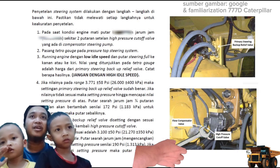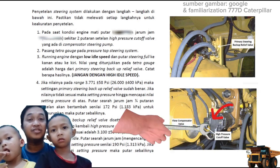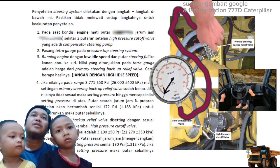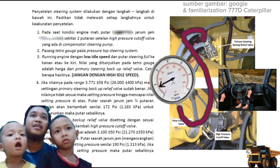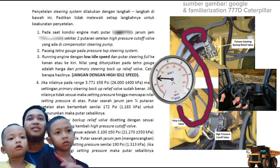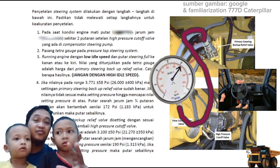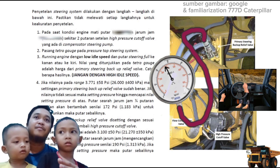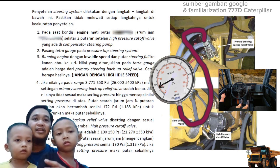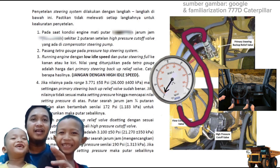Caranya adalah pada saat kondisi engine mati, putar dengan jarum jam kira-kira dua putaran setelannya high pressure cut off valve yang ada di kompensator steering valve. Kemudian pasang tetra gate pada pressure tap steering system. Kemudian running engine dengan low idle, dan putaran steering full ke kanan atau ke kiri. Nilai yang ditunjukkan pada tetra gate adalah harga dari primary steering backup relief valve. Catat berapa hasilnya karena yang di high pressure cut off sudah kita kendorkan, jadi dia tidak berfungsi lagi.